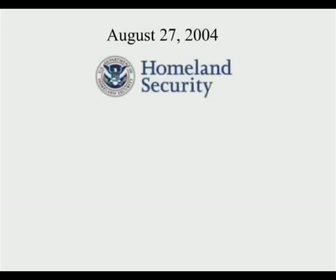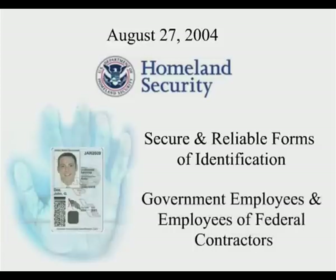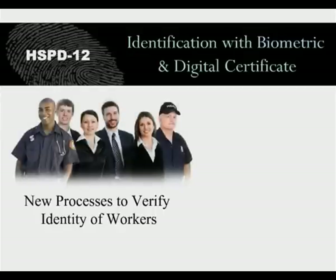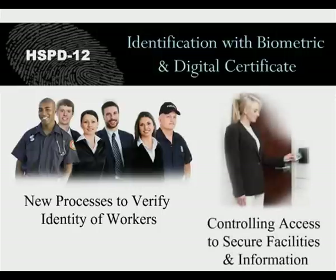On August 27, 2004, the President issued a Homeland Security Presidential Directive calling for a mandatory government-wide standard for secure and reliable forms of identification issued by the federal government to its employees and to the employees of federal contractors. As a result of HSPD-12, government organizations are required to adopt new processes for verifying the identity of employees and contractors, as well as controlling access to secure facilities and information systems.